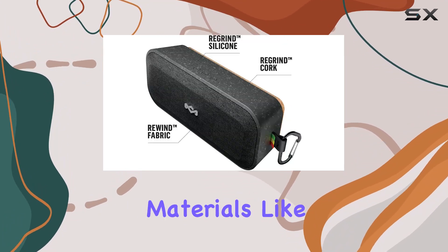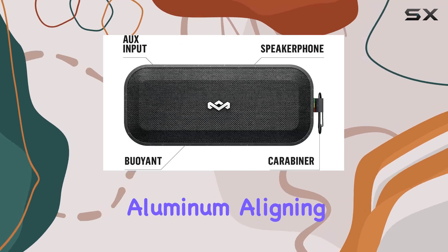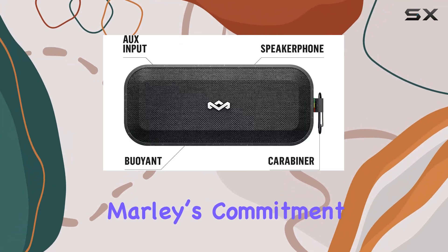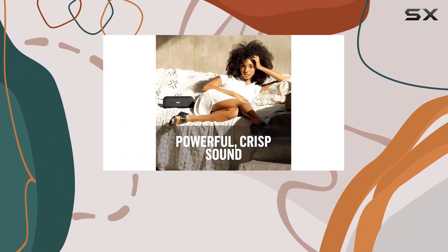The design incorporates sustainable materials like rewind fabric, cork, and recyclable aluminum, aligning with House of Marley's commitment to eco-friendliness. Even the packaging is 100% recyclable, which is a nice touch.